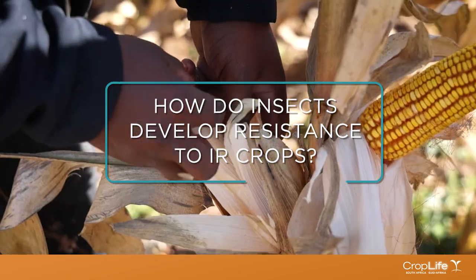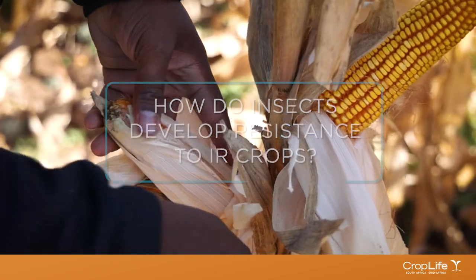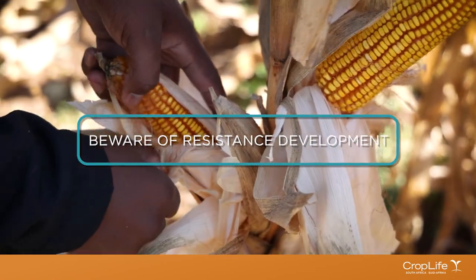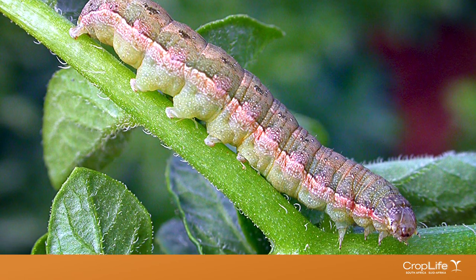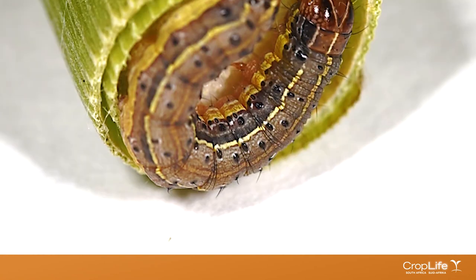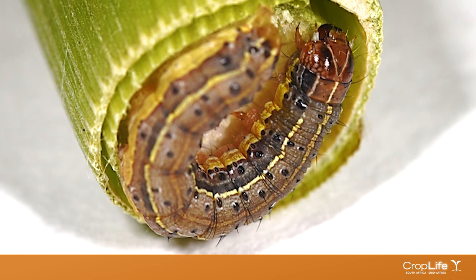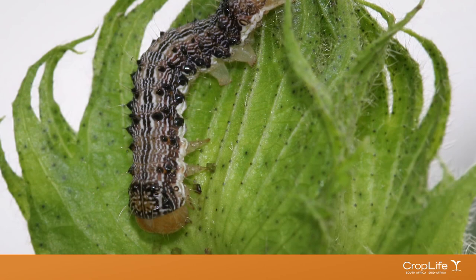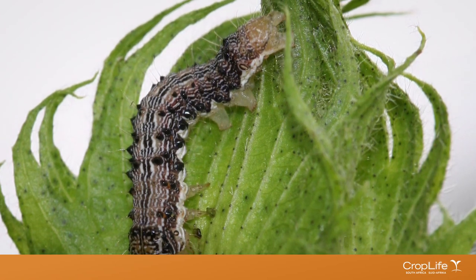How do insects develop resistance to IR crops? A small number of insects in the population are naturally resistant to the IR trait. When crops with the IR trait are initially used, it controls almost all of the insects in the population. A few survivors that are resistant to the IR trait will lead to the next generation of resistant insects when they mate with other resistant or semi-resistant insects. This is how resistance develops in IR crops.